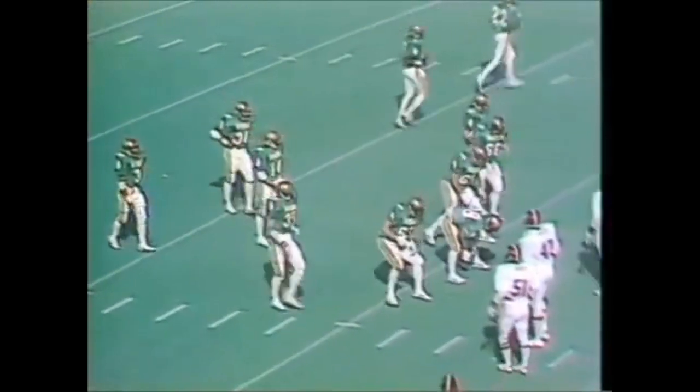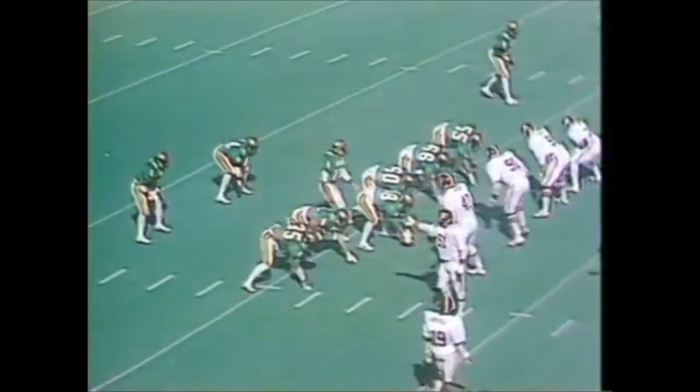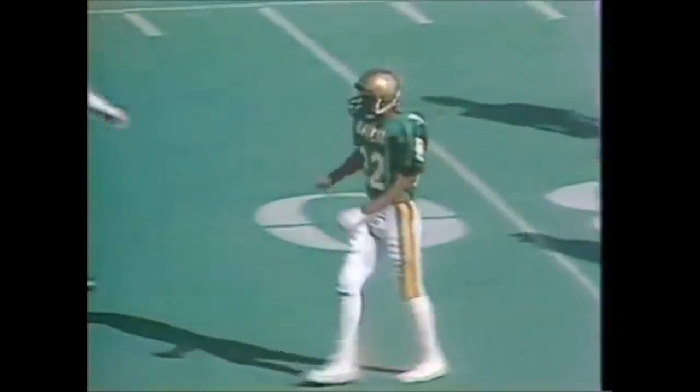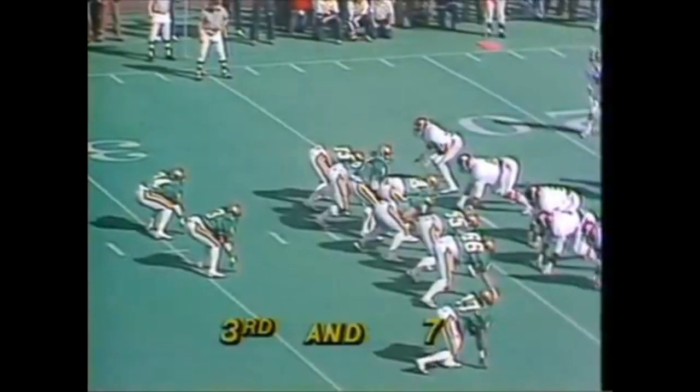Quarterback Jay Jeffrey had a completion percentage of 44.4, with 13 interceptions during the season. He's got the ball and he's going long — incomplete. No flag throw — oh, there's a flag there. Yes, there is one. Third and seven here.